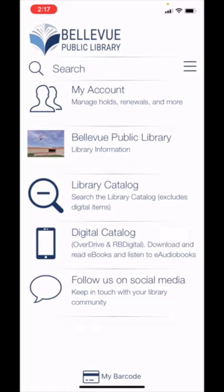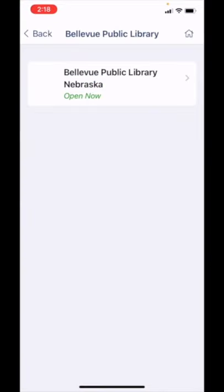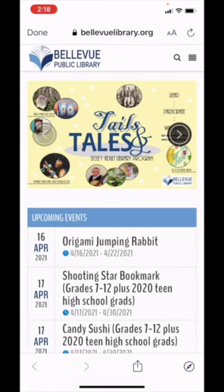Once you are logged in, you will be able to see how many items you have checked out or on hold. By tapping on Bellevue Public Library, you can access the hours of operation, location information, phone number, and the website. Accessing the website through the app provides a user-friendly view of upcoming events.